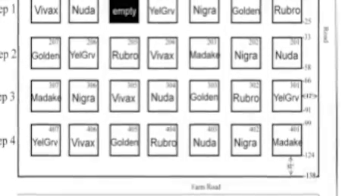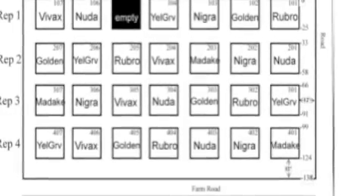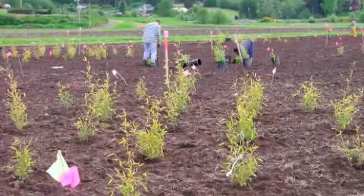WSU in Puyallup, Washington State is conducting field research on seven varieties of bamboo. There are four rows with seven varieties in each row. The bamboos were planted in 2001.